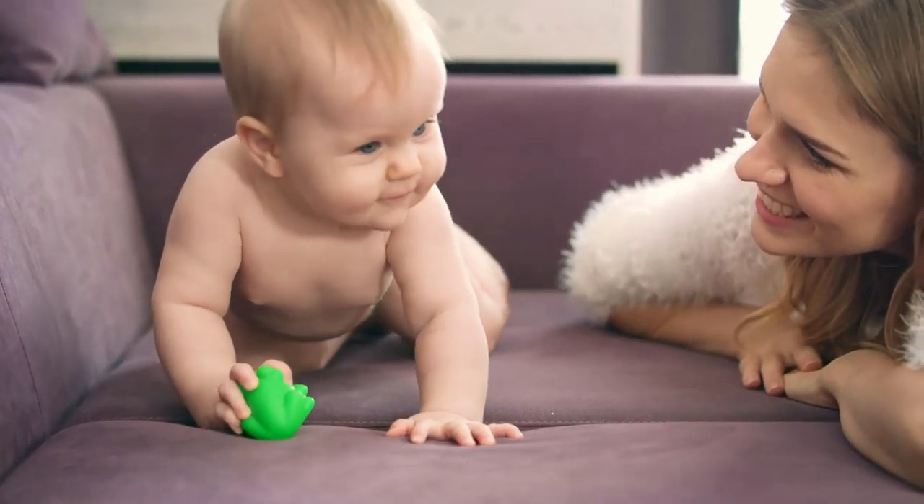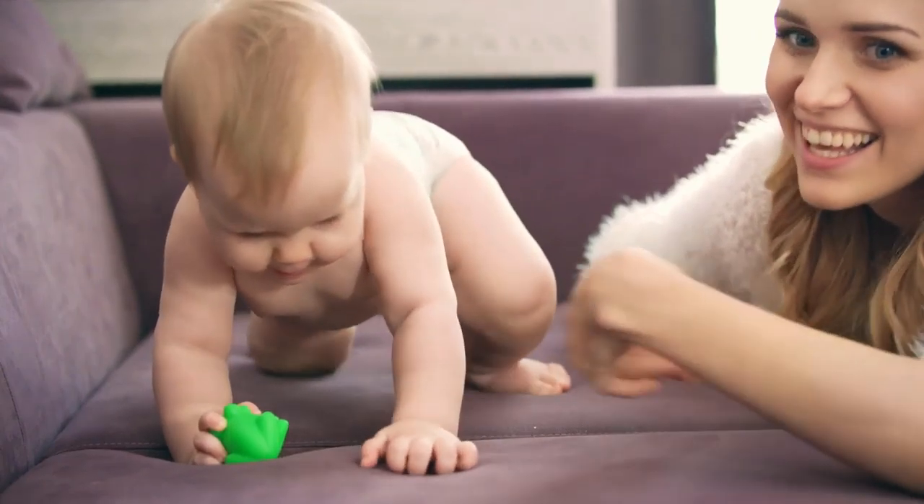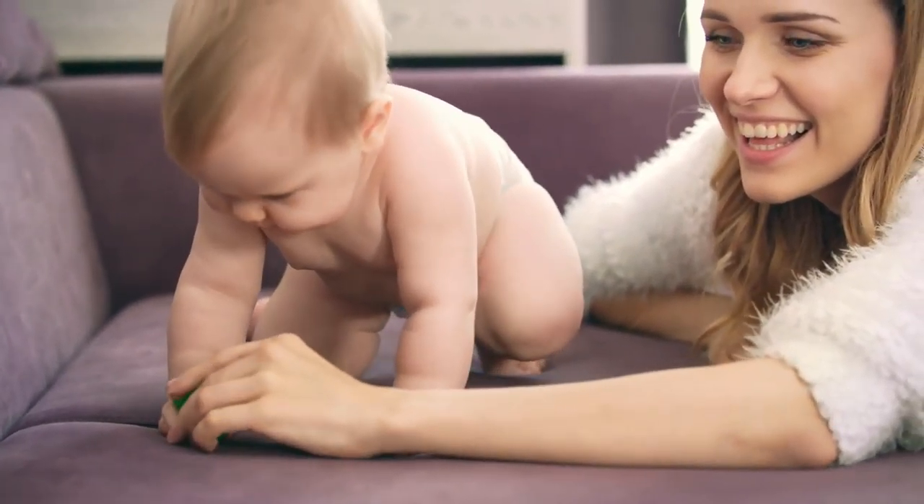100% kosher and vegan. Glass bottle — no harmful plastics. Manufactured in the U.S.A.